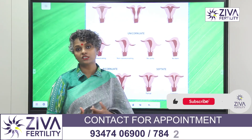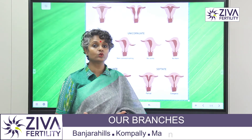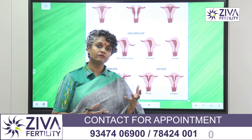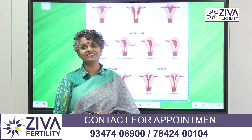If you have been diagnosed with such a problem, if your ultrasonography has revealed that you have one of these causes and you would like to get surgical evaluation, surgical treatment, or even fertility treatment for such a problem, please feel free to contact us on the numbers that you see on the screen. Thank you.